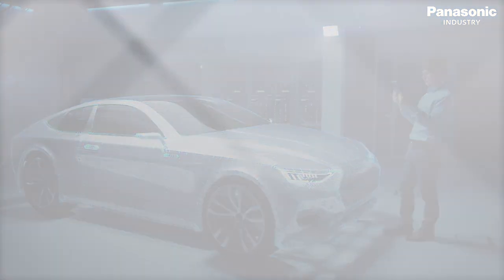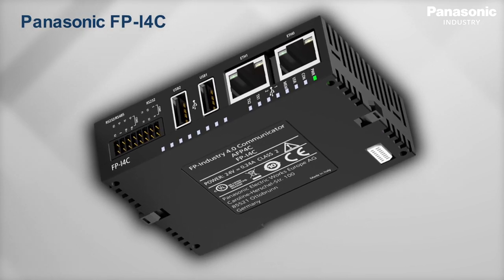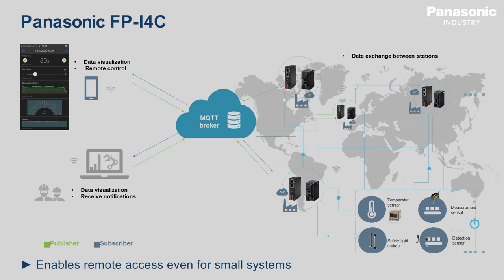Panasonic responds to these requirements with the new Industry 4.0 communicator, FPI4C — the IIoT gateway that meets the ever-increasing need to capture data and make it available, for example, to IT at enterprise levels. Working as a data collector, the FPI4C connects programmable controllers to the distributed control system and enables remote access even for small systems.